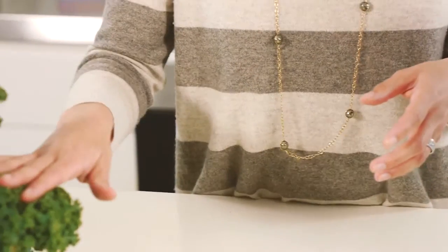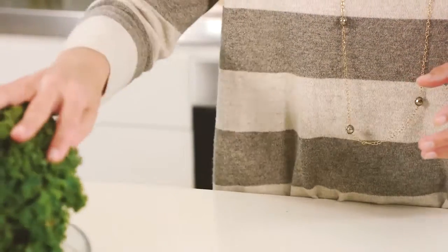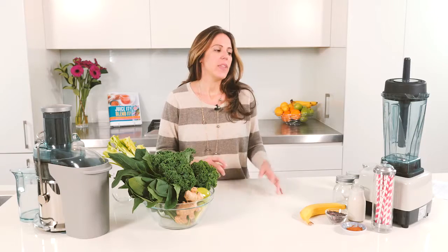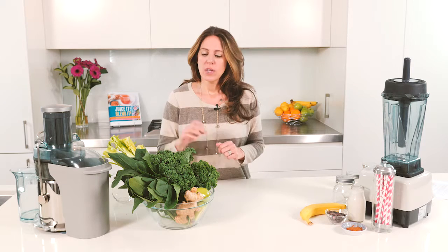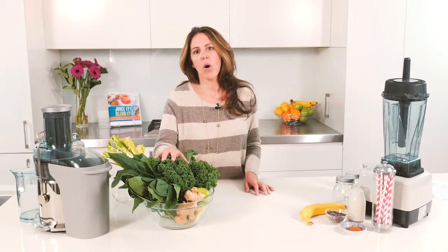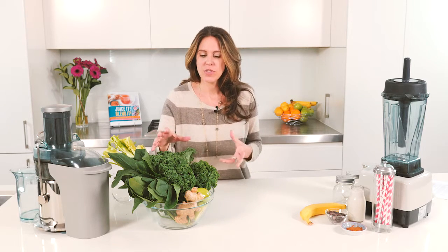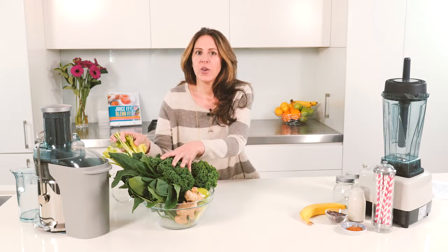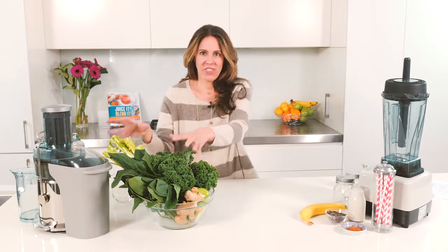So I'm all about balance. I like to juice and blend. So usually in the morning, first thing when I get up, I'll have a nice green juice and then in the afternoon, I'll have a smoothie. When I'm doing my green juices, I find that it's easier to throw all of my greens in the morning. This way I get that delicious morning greenness and I don't have to worry about getting all my vegetables in for the afternoon.